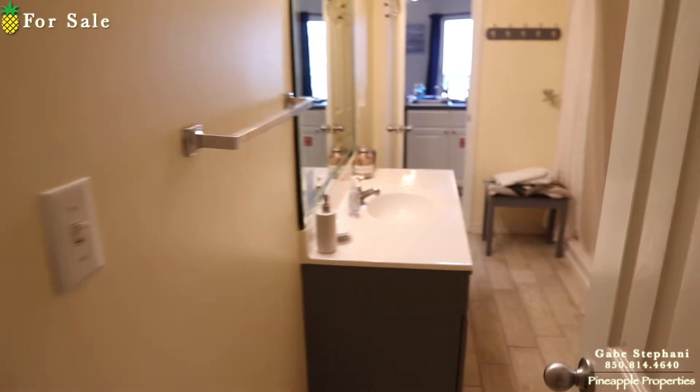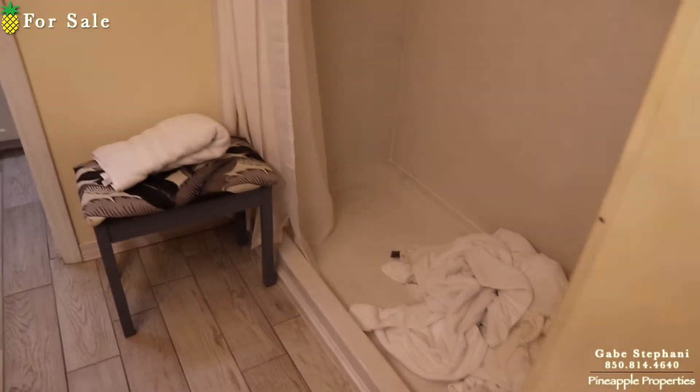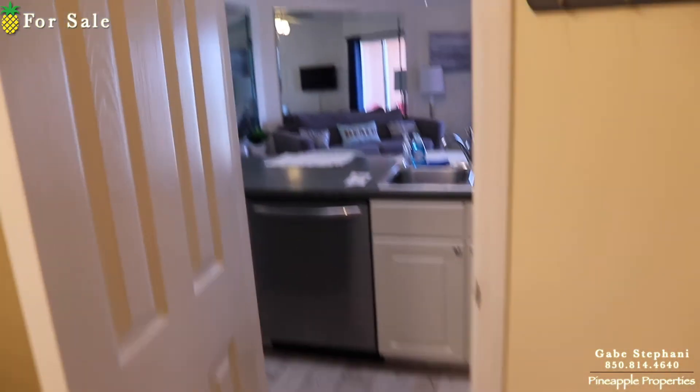This has a walk-through bathroom, so you can either walk through from the master — it's got a shower right there. I apologize for the cleanliness.